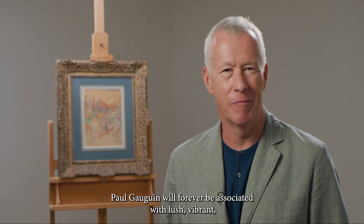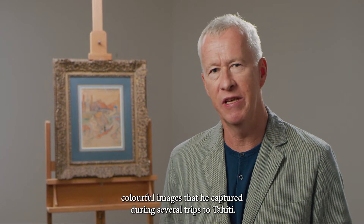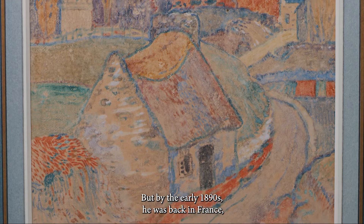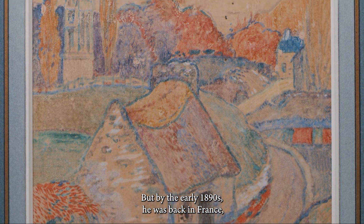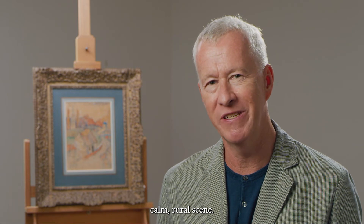Paul Gauguin will forever be associated with lush, vibrant, colourful images that he captured during several trips to Tahiti. But by the early 1890s, he was back in France, settling in Brittany, where he captured this beautiful, calm, rural scene.